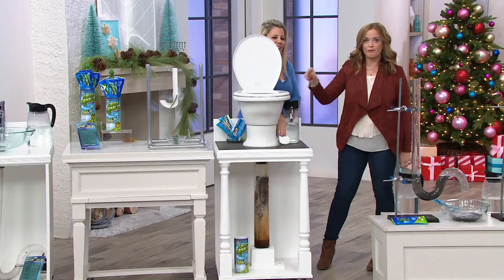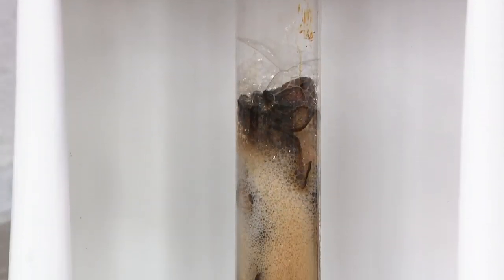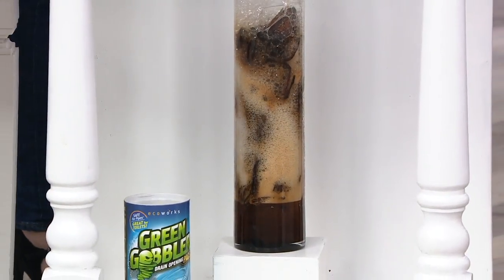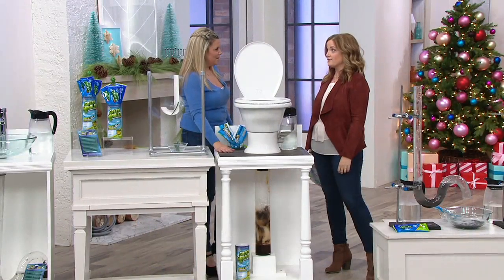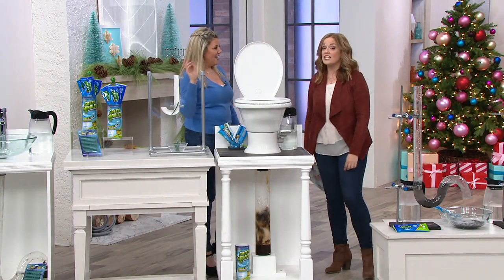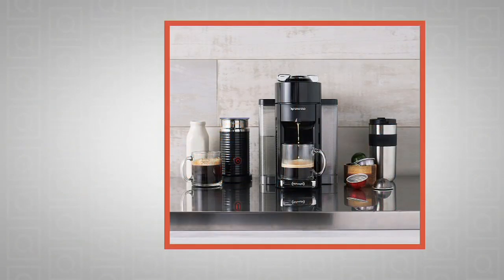There is nothing funny about when this happens in your own home. You're loaded to the gills with company, and if you only have one bathroom in your home, when this one goes out of commission, now you have none. Green Gobbler — remember, it's the first day presented on free shipping and handling. This is how you handle those stubborn clogs.